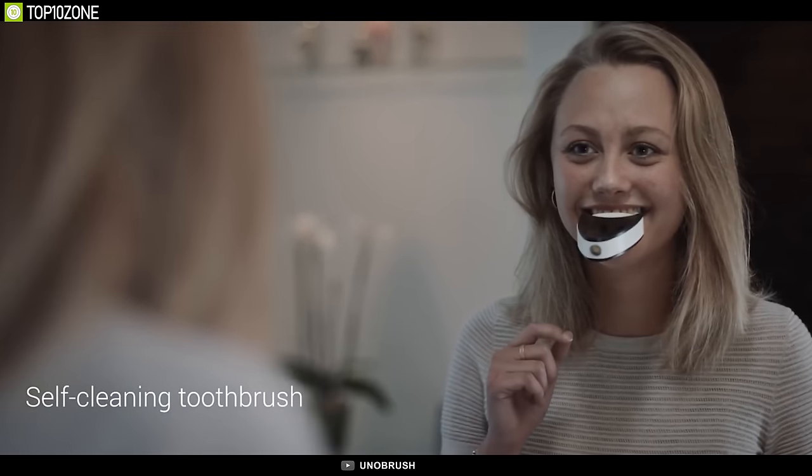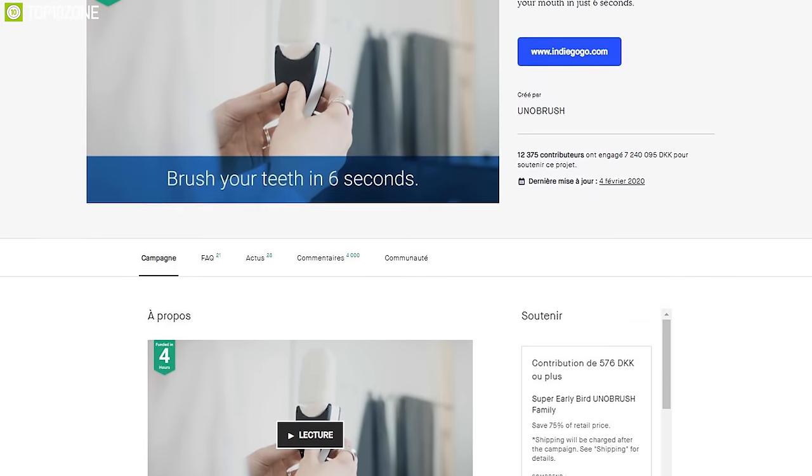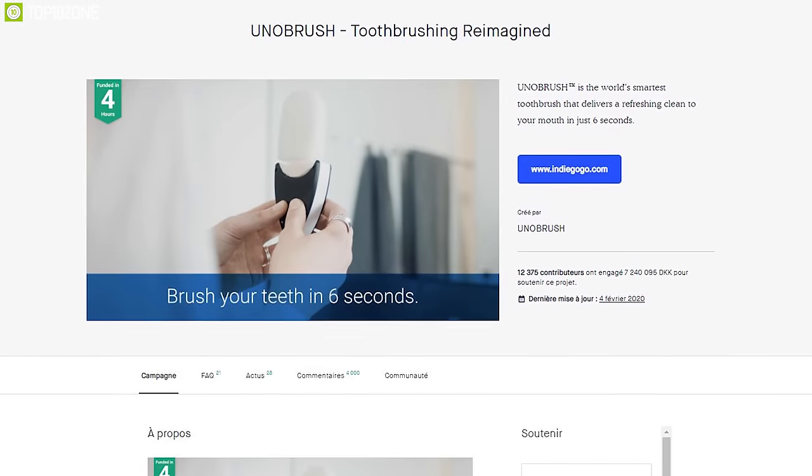The Uno Brush totally transforms your brushing experience and helps you achieve clean and beautiful teeth hassle-free. It is going through its crowdfunding campaign and you can back them up.